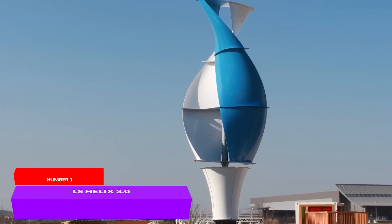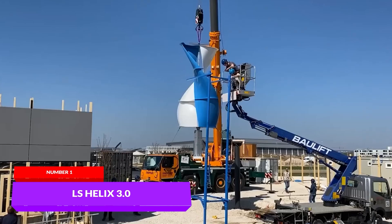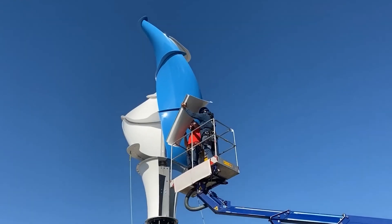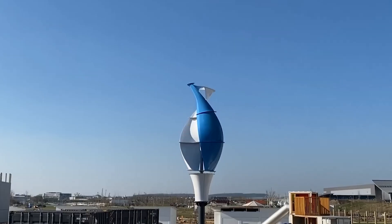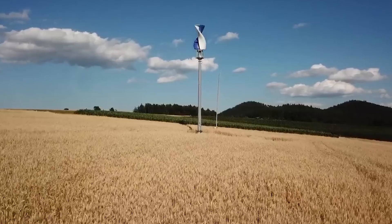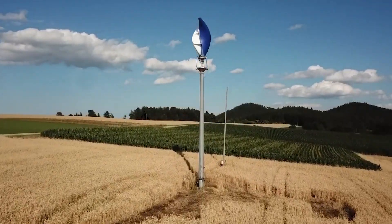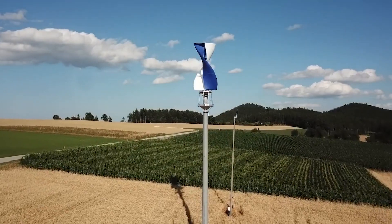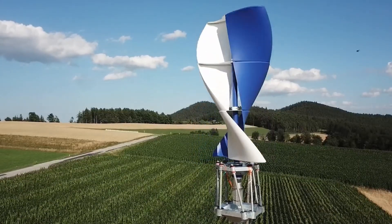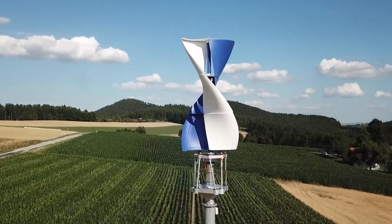The first of the new LS Helix 3.0 series vertical turbines was installed and launched recently in Ingolstadt. The installation of the structure took specialists only 3.5 hours. According to the manufacturer, this innovation has much greater power and efficiency compared to previous models. Additionally, due to its special design, the turbine operates almost silently and without vibration. This feature allows for the installation of wind generators on the roofs of residential buildings without causing discomfort to the people inside.